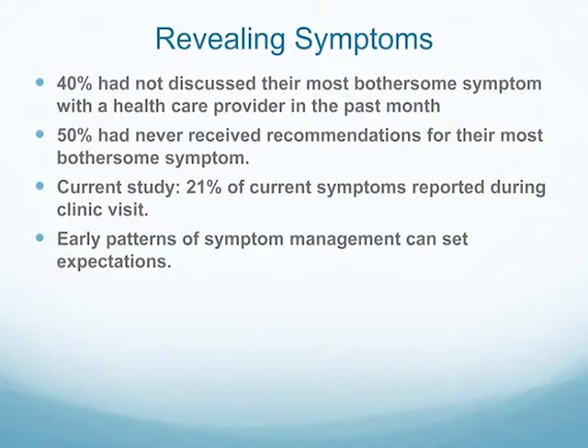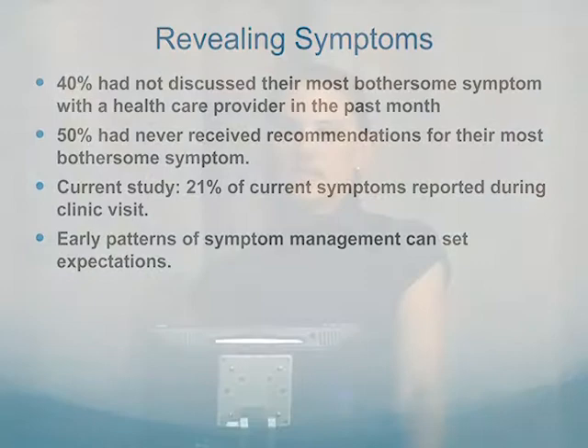21% of current symptoms were not reported during the last clinic visit. Early symptom management can set expectations — if a woman tells their provider they're having constipation and the provider brushes it off, she's going to be less likely to tell us next time. That's where having an advocate — whether a family friend or family member — is important. It's critical that you get the answers you want at those first couple of visits because it really will set the stage for how your treatment course goes.